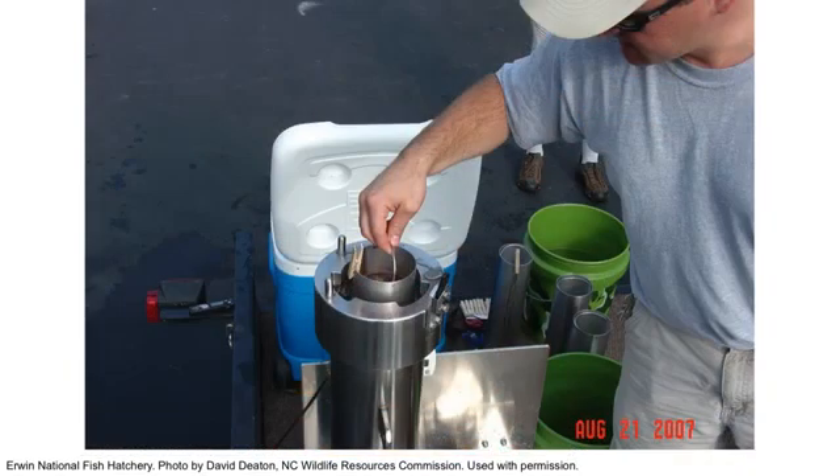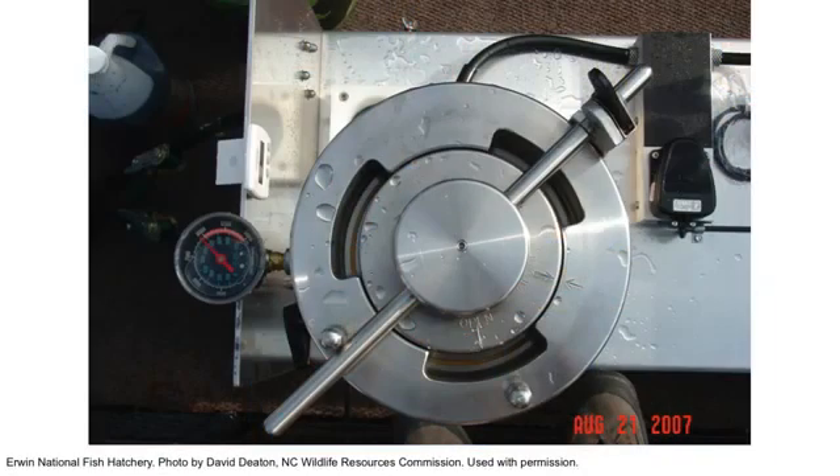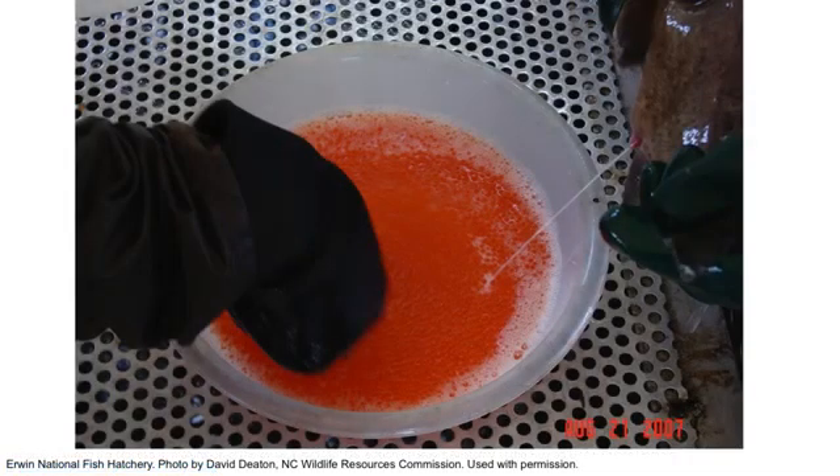We have two machines that we put fertilized eggs in. Depending on how warm or cold the water and air temperatures are, and based on the species, there's essentially a recipe — based on the time after fertilization and those temperature variables — where we apply a certain amount of pressure to the eggs. It forces the retention of the second polar body during meiotic division. We maintain those fertile fish so that we can continue to produce offspring each year.